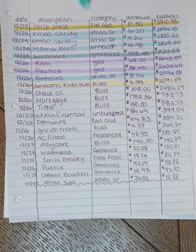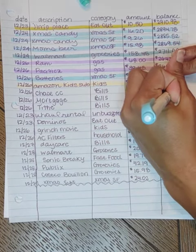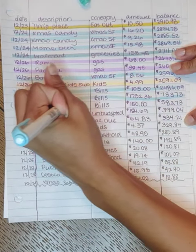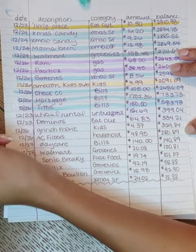On the 26th our Chase credit card bill came out for $105. Also on the 26th, our mortgage came out for $1,752.36, and our tithe came out for $150.